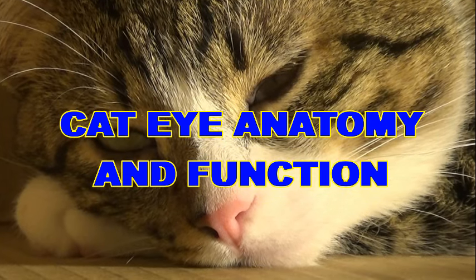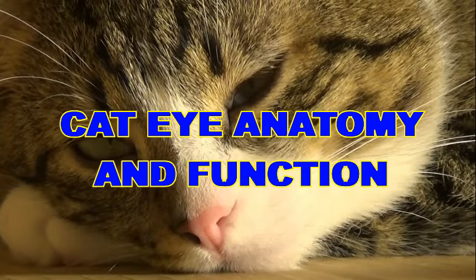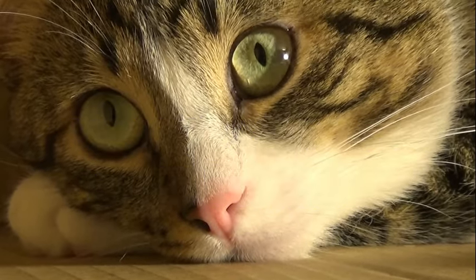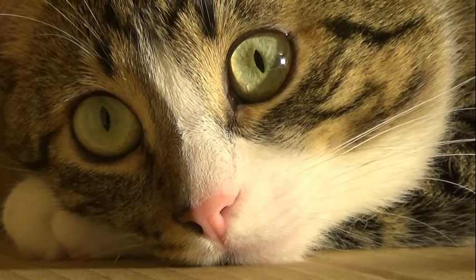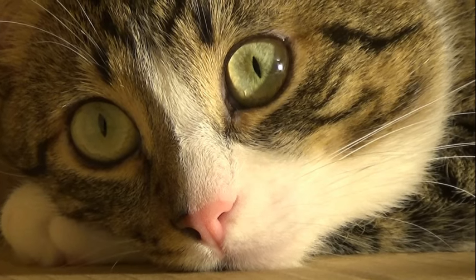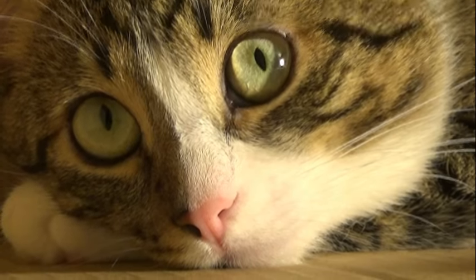The vertically slit-shaped pupils found in the eyes of cats are a remarkable feature of their anatomy, offering unique insights into their visual capabilities and evolutionary adaptations. Unlike the round pupils typical of humans and many other species, cat pupils are elongated slits that can constrict and dilate dynamically in response to changing light conditions.